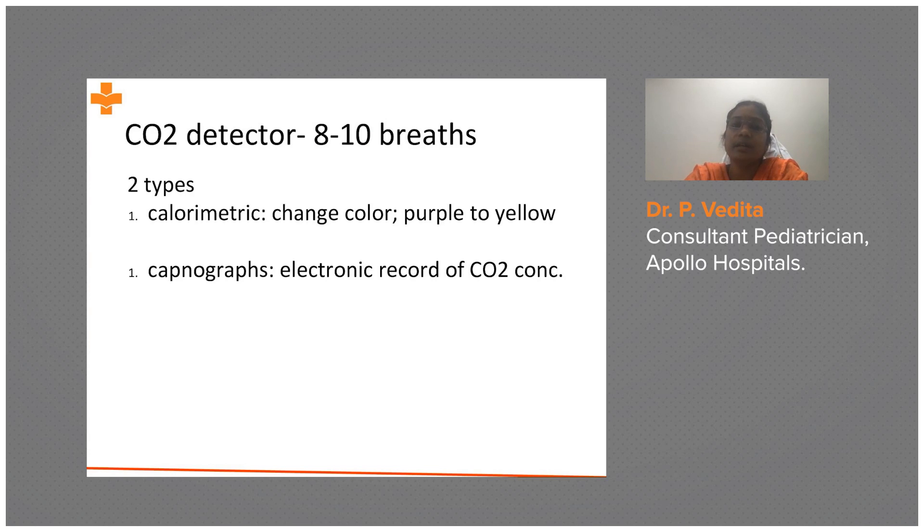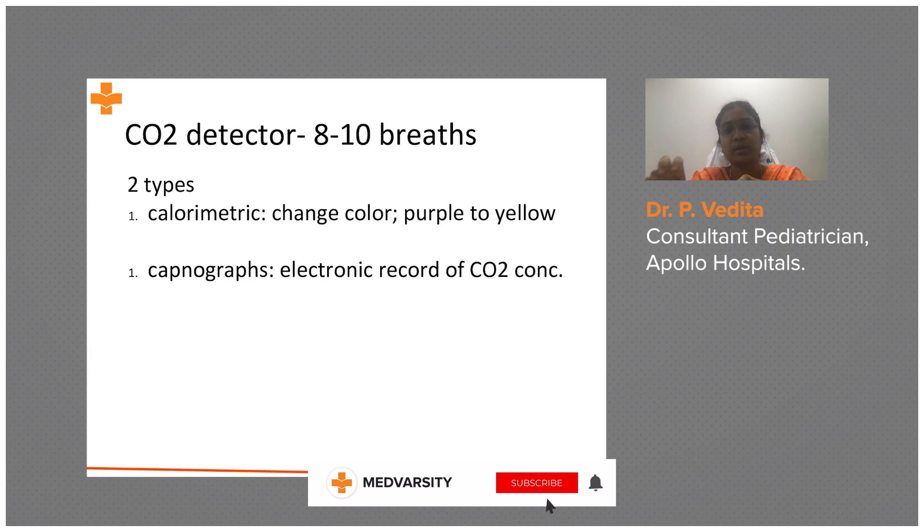The CO2 detector usually detects carbon dioxide concentration only after 8 to 10 breaths. You must provide 8 to 10 positive pressure ventilations before either the color change or the electronic record will be captured.